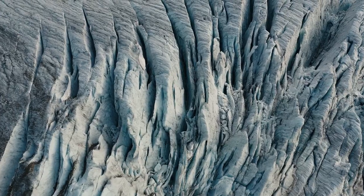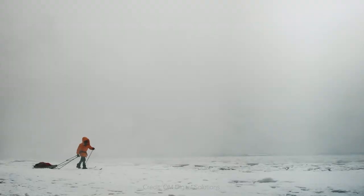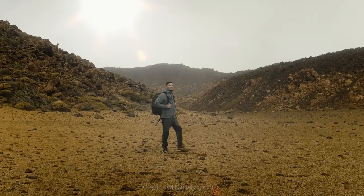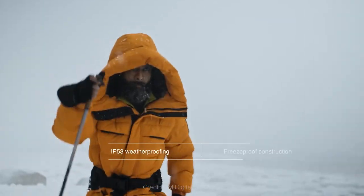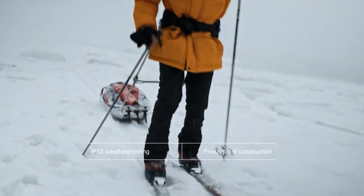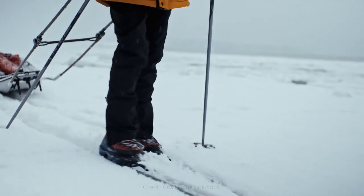When it comes to cameras, you always have to be extra careful about water and dust, because they can easily mess up the functionality of your gear. The OM-1 is the first IP53 rated camera, making it freeze-proof, splash-proof, and able to function in temperatures as low as minus 10 degrees Celsius or 14 Fahrenheit.